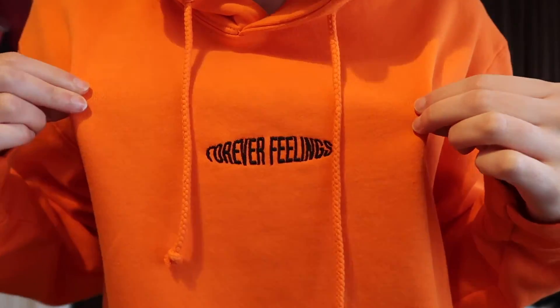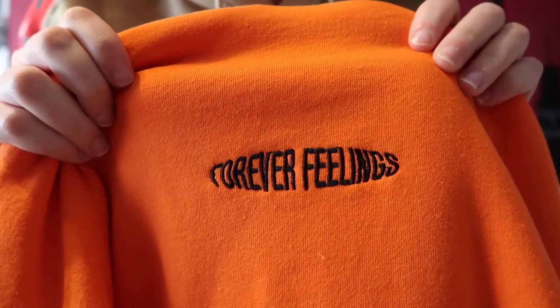The next place I shopped was PacSun. I was eyeing this hoodie for a really long time and just decided to pick it up. It is this oversized orange hoodie with a hood with strings, and the writing in the middle is embroidered saying 'Forever Feelings' in black. It's a really nice standout basic and it's a really thick, soft material.